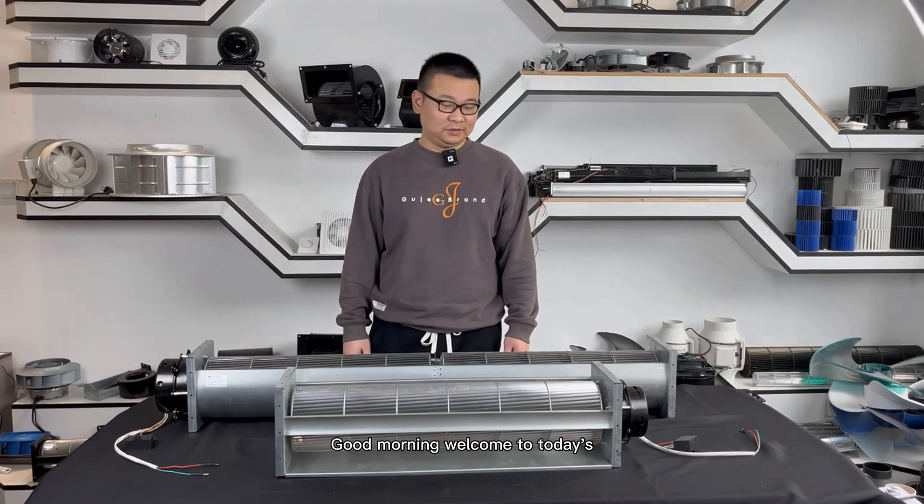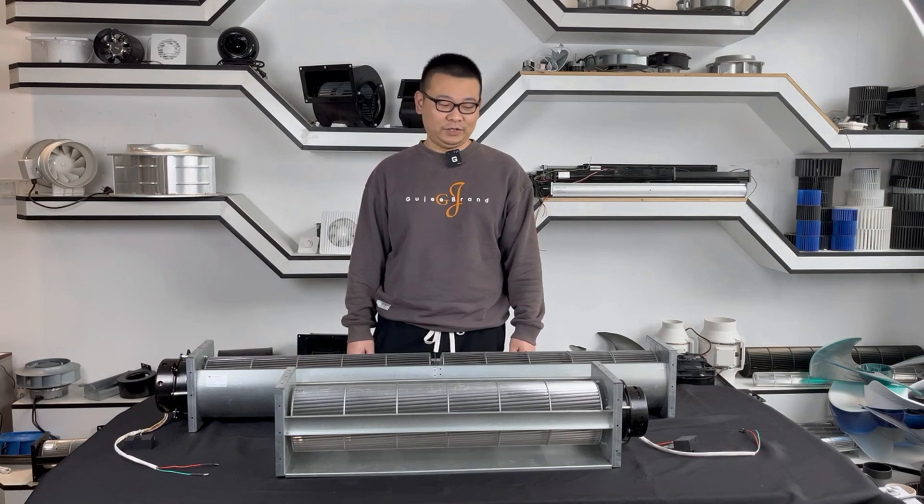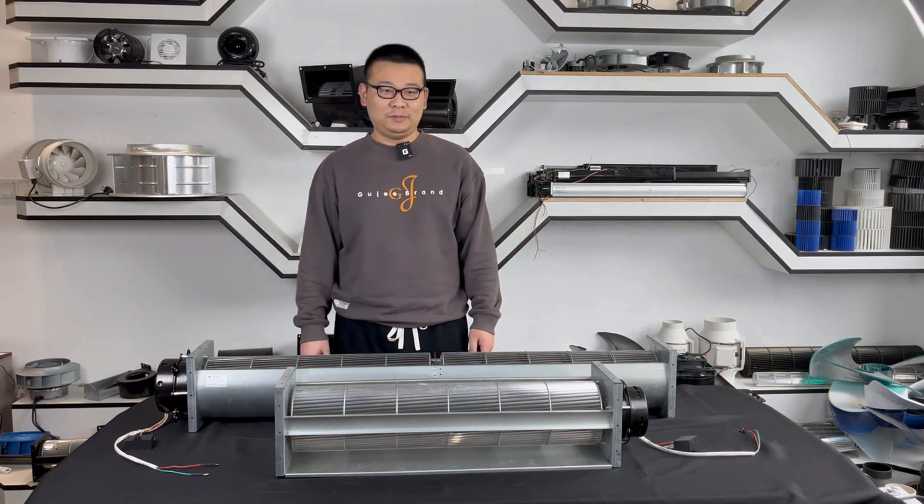Hello guys, good morning. Welcome to today's video introduction of our products. My name is Paul from Ningbo Longwell Electric Technology Company Limited.